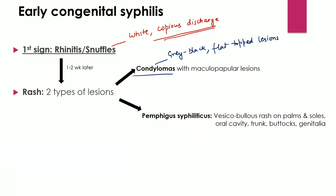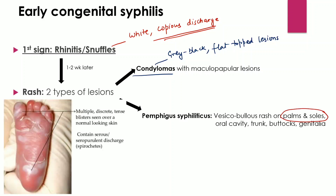The second type of rash is a pemphigus-like rash in syphilis, seen in young children — we call it Pemphigus Syphiliticus. It is a vesicobullous rash commonly seen on the palms and soles, and may also occur at other sites. There are multiple discrete tense blisters present over normal-looking skin, and the serous discharge contains spirochetes.